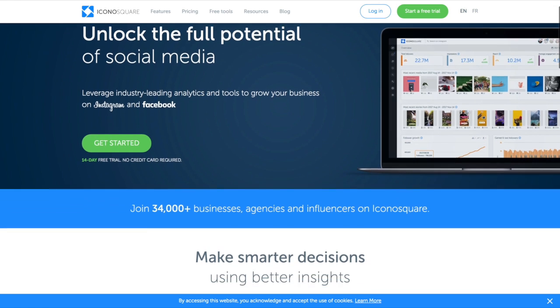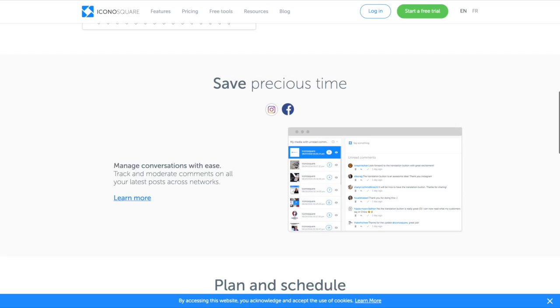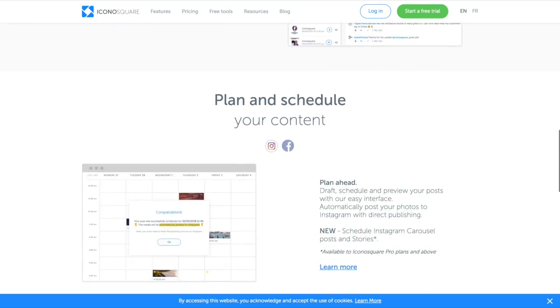My last tool, tool number seven, is Iconosquare. Iconosquare is a really great tool, especially for those of you who love to dig into the data, because it will give you some really great data and insights — specifically on Facebook and especially Instagram. With Instagram you've got Instagram Insights, but Iconosquare really takes it to the next level.